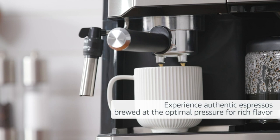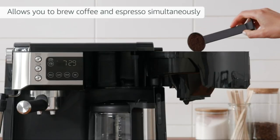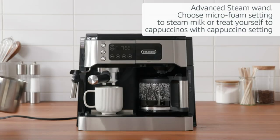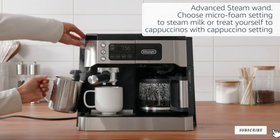The milk frother is clearly labeled to alternate between denser, finer foam for lattes and lighter, more voluminous foam for cappuccinos. While the Espresso model produced a superior espresso shot on its own, if you're a cappuccino drinker this is the clear choice among the group.